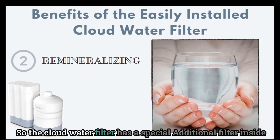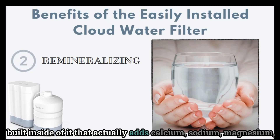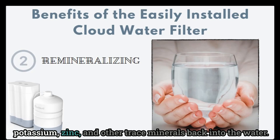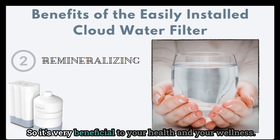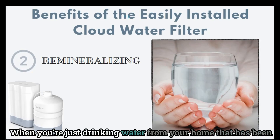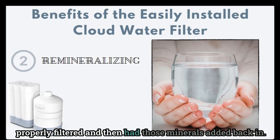The Cloud water filter has a special additional filter built inside of it that actually adds calcium, sodium, magnesium, potassium, zinc, and other trace minerals back into the water. What this does is create an alkaline water right at your faucet, which is very beneficial to your health and wellness when you're drinking water from your home that has been properly filtered and then had those minerals added back in.